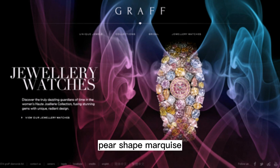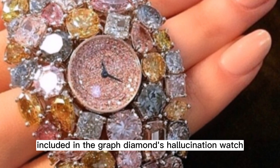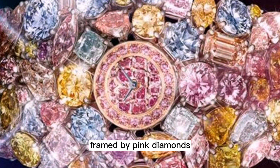Having detailed the colors and cuts to indicate the vast array of rare diamonds included in the Graff Diamonds Hallucination watch, where does the timepiece aspect come into all of this? Well, if you look really closely, you can make out the tiny quartz dial, framed by pink diamonds, delicately displaying uber-accurate time.